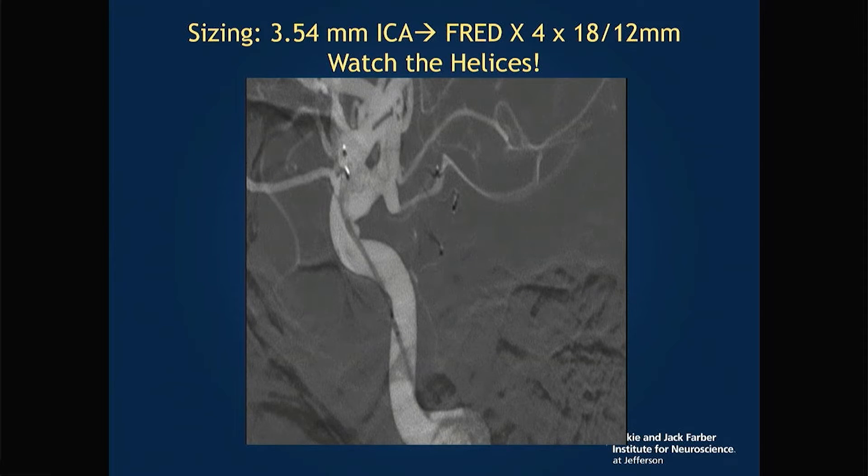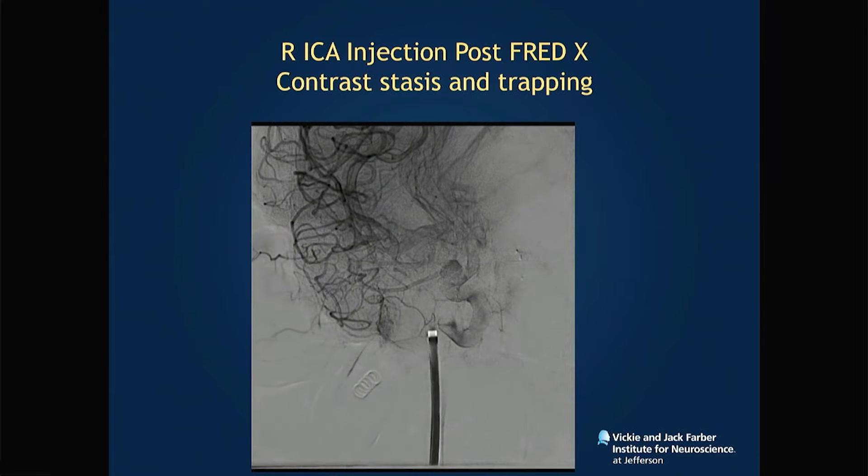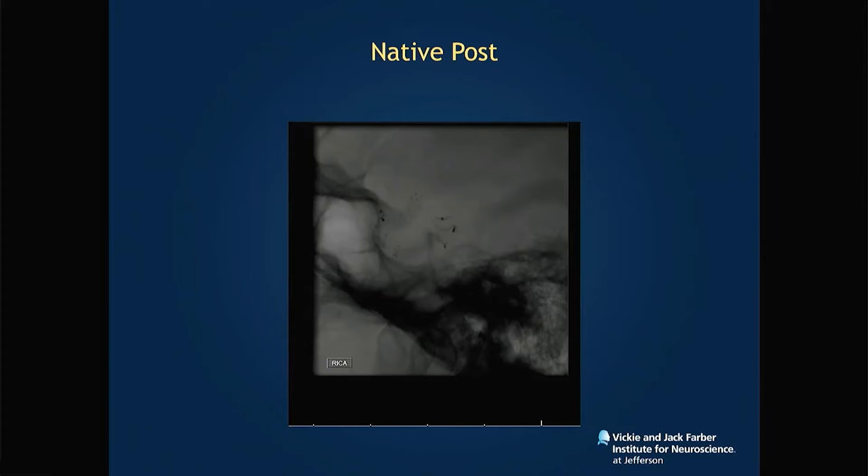One thing I really want to emphasize — especially for your first FRED-X cases — is to be very mindful of the helices. It's easy to decipher a Pipeline stent or conventional tubular stents, but you have to be very careful with the helix. Don't stretch the helix, because you can deploy with significant in-stent stenosis up front. It's a different way of visualizing stents. In the beginning, really take your time and watch your stent deploy.